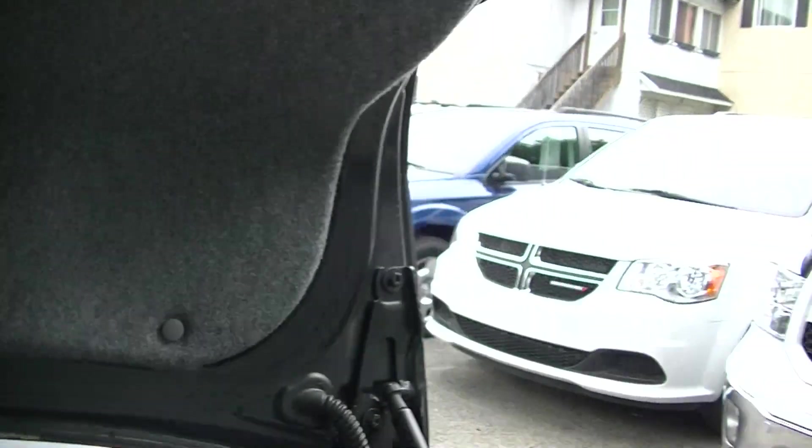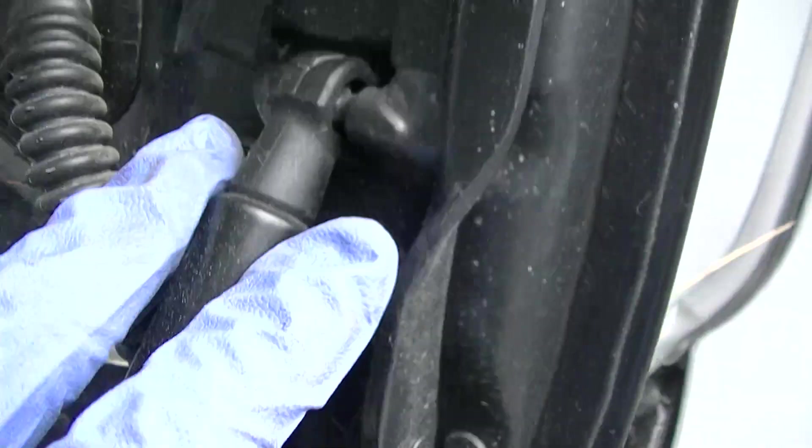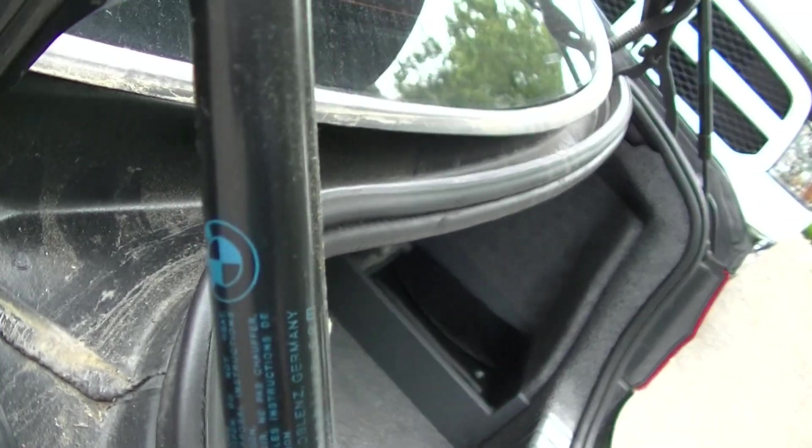Front license plate holder is here. Rear folding seats were verified. You can see that's how the bolts should look — no scratches, no wear whatsoever. The struts in the back are original BMW. Trunk space is in good condition.